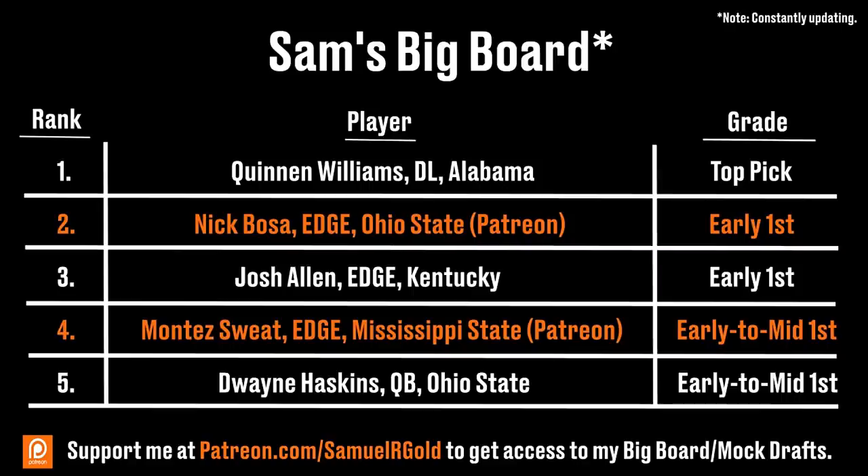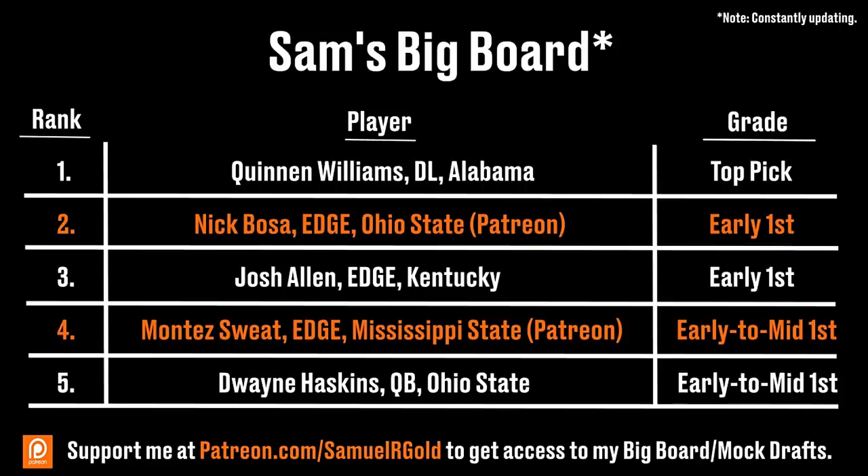Thank you so much for all of your support and for watching my videos. If you want access to my big board or to see some of my other scouting reports, make sure you check out my Patreon account. You can also find me on Twitter at SamuelRGold.